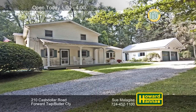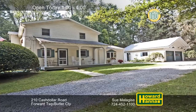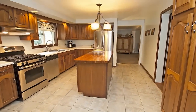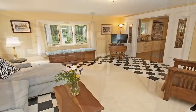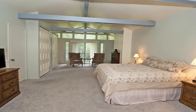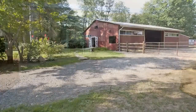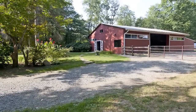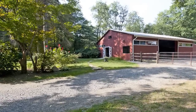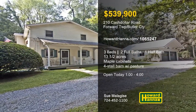Thirteen and a half acres of level countryside in Forward Township set the stage for this charming homestead with three bedrooms and two and a half baths. Just off the covered porch, the eating kitchen combines maple cabinets and stainless steel appliances. Decorative side lights mark the transition into a family room with an electric fireplace. Neutral colors and newer carpet are present throughout, and all baths have been fully remodeled. The grounds are home to a four-stall barn with water and electric, a huge storage barn, a chicken coop, fenced pastures, and rolling woods. Visit today's open house with Sue Malagies.